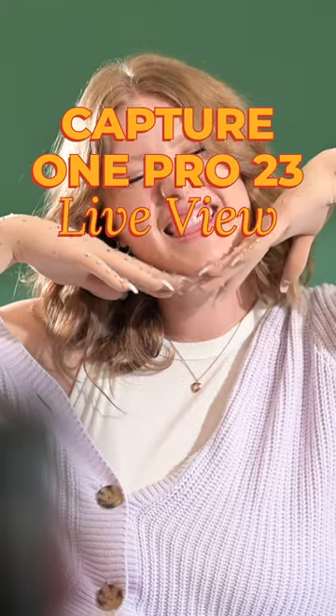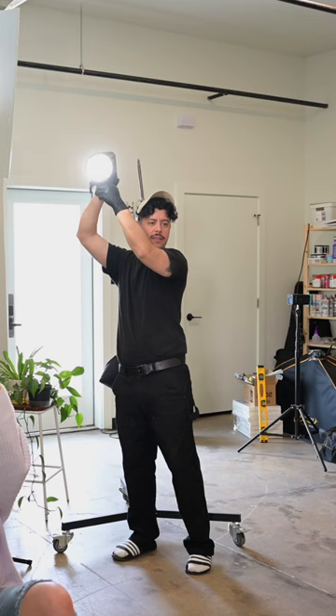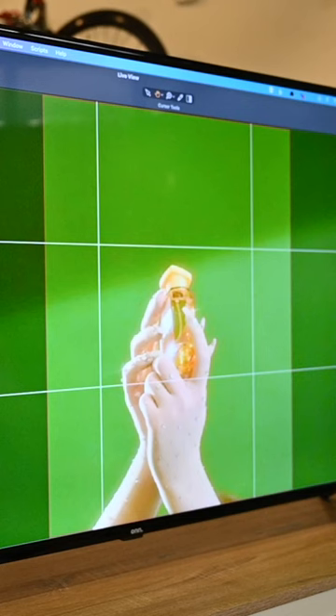Let's talk about one of my favorite features, which is the live view function from Capture One Pro. This allows everyone on set to see what your camera sees but on a bigger screen. If you've ever worked with a hand model, you know how helpful this is. It's the easiest way to get the perfect shot every time.